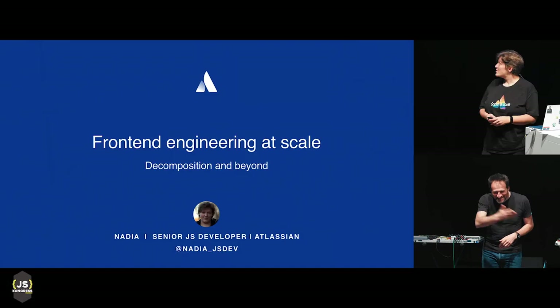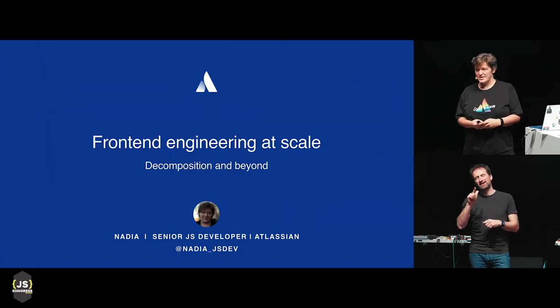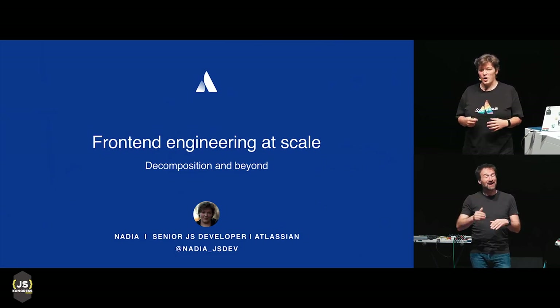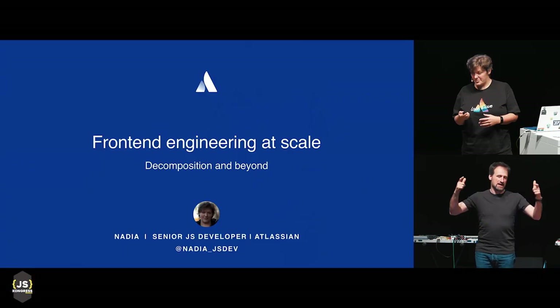Hi everyone, I work at Atlassian, and Atlassian headquarters, as probably most people don't know, are in Sydney. So I hope I beat some sort of record for the longest travel here, straight from Australia. The topic of the talk is front-end engineering at scale, so let's just dive into it and talk about scale.